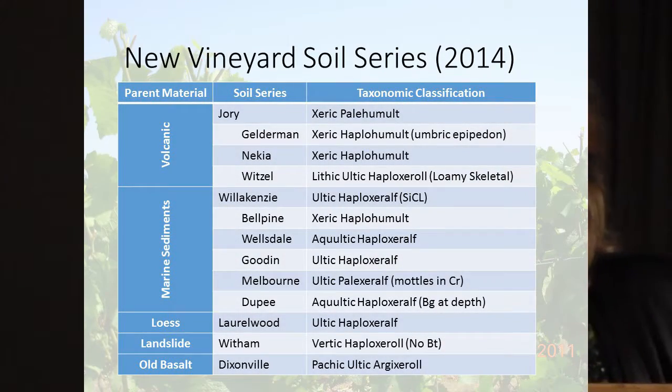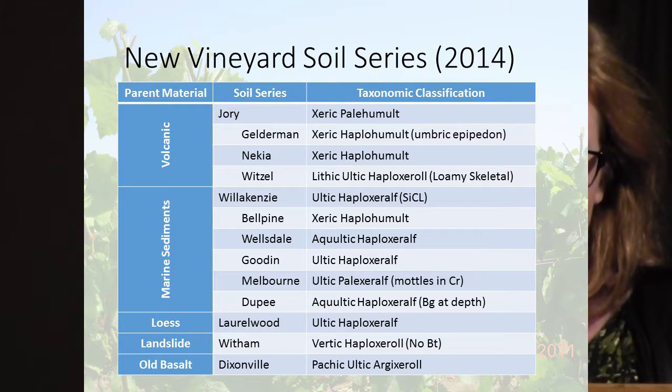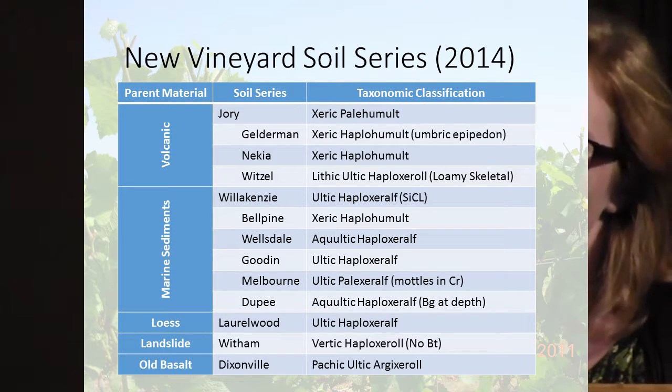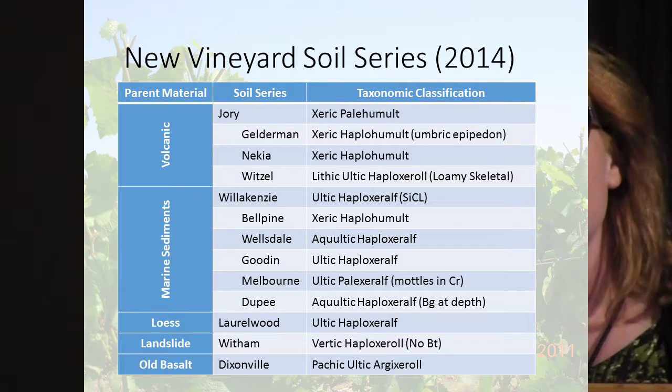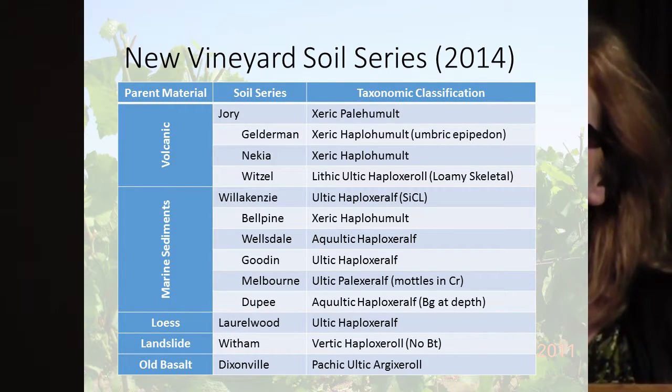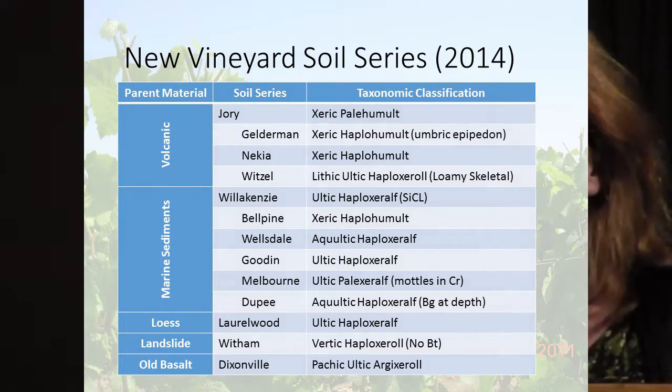Now these three general soil series — the Jory, Willakenzie, and Laurelwood — have been separated into a lot more different names, so it makes it a lot harder to just look at a soil map and say what you have. You have to go out and dig a hole and see what kind of soil you have at your site, and I think we all know that.